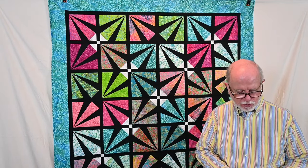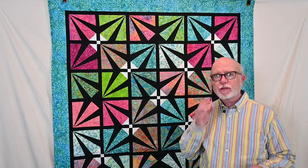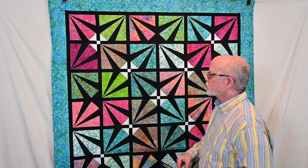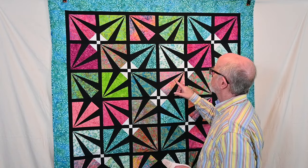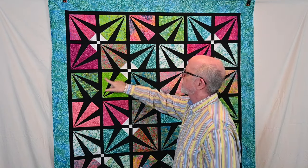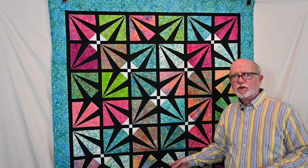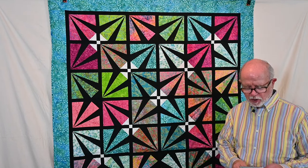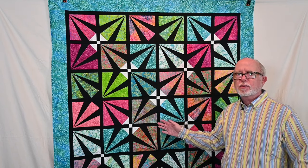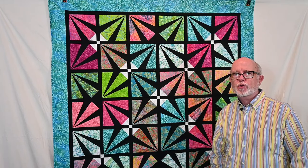The fabric I used to create the Out of This World quilt was the Island Batik Pin Dot Floral Collection, which has tiny little dots in most of the fabrics — hence the name Pin Dot. It's a really beautiful, bright batik collection, and the Out of This World quilt pattern will eventually be available on my website.